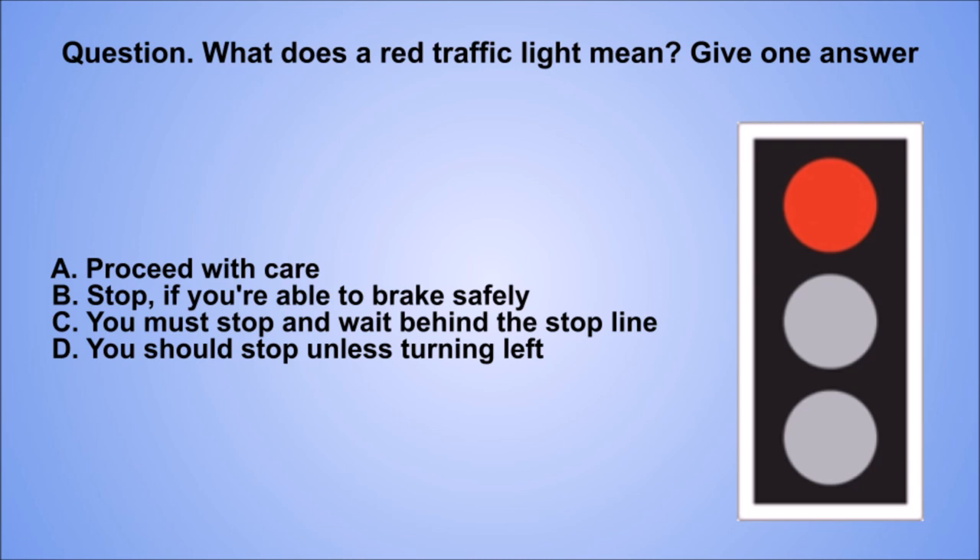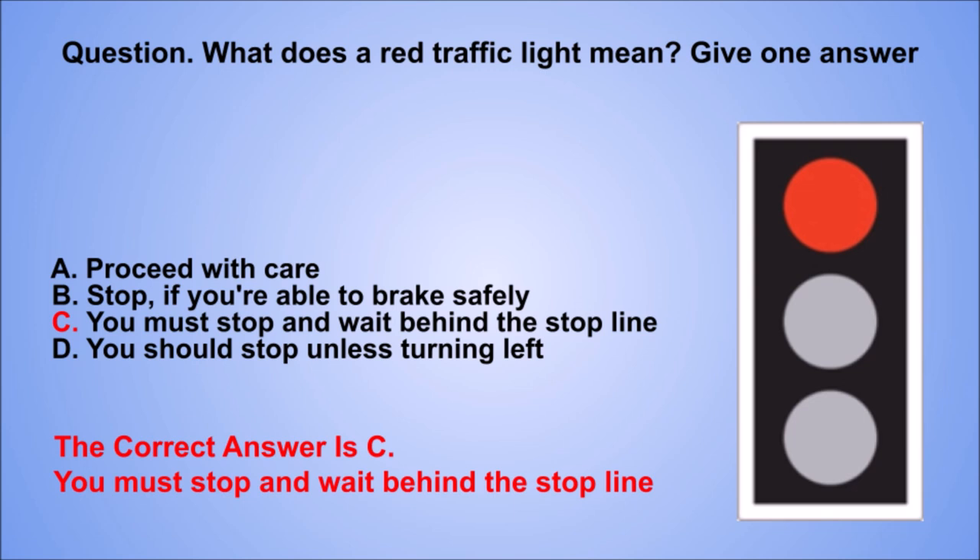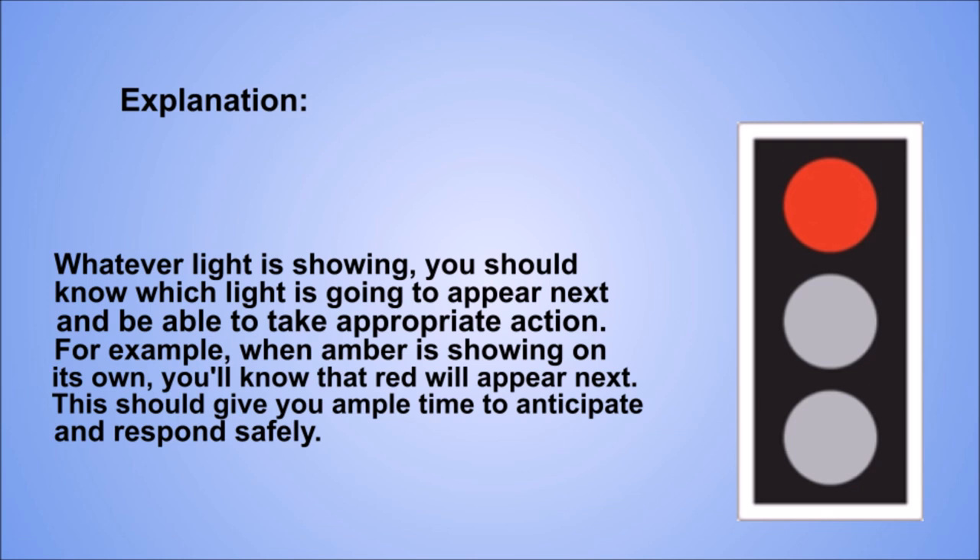Question. What does a red traffic light mean? Give one answer. A: Proceed with care. B: Stop if you're able to brake safely. C: You must stop and wait behind the stop line. D: You should stop unless turning left. The correct answer is C: You must stop and wait behind the stop line. Explanation. Whatever light is showing, you should know which light is going to appear next and be able to take appropriate action. For example, when amber is showing on its own, you'll know that red will appear next. This should give you ample time to anticipate and respond safely.